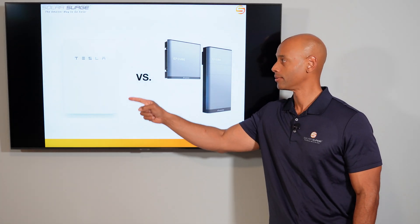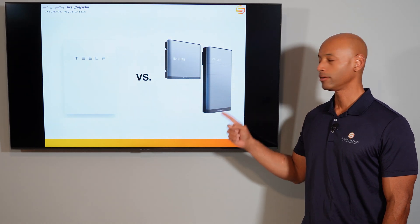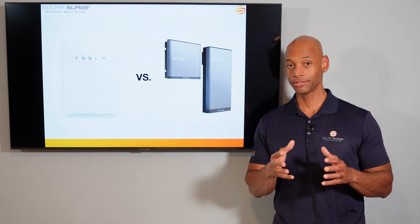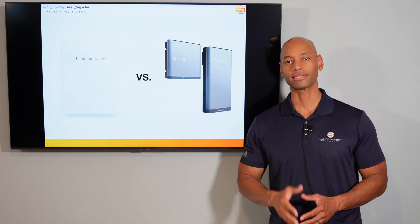Tesla Powerwall 2 vs. Canadian Solar EP-Cube battery: which is the better energy storage system for your home? We're going to be answering that question and telling you all about these two leading battery products in today's video.